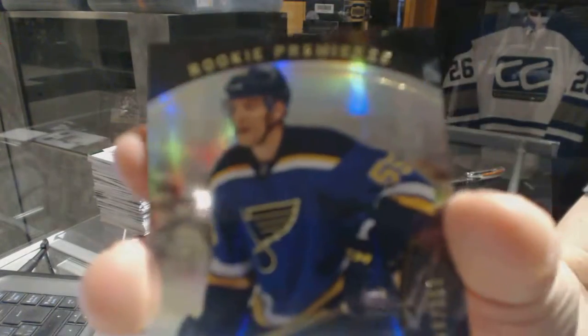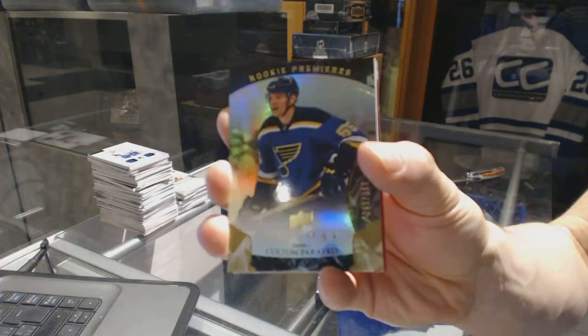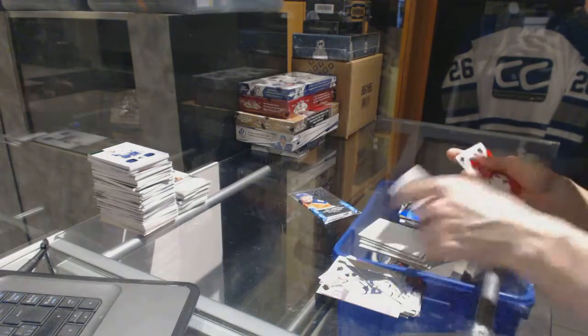Trilogy rookie numbered to $7.99 for the St. Louis Blues, Colton Pareko.